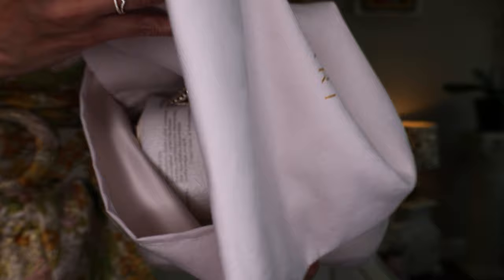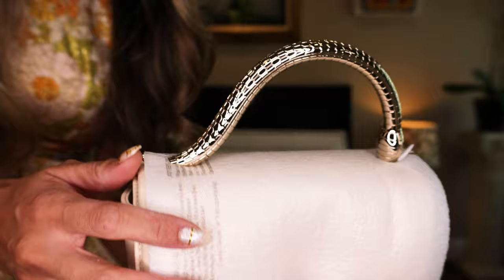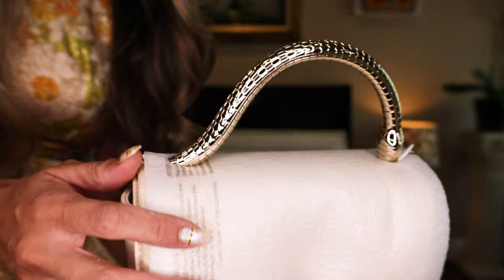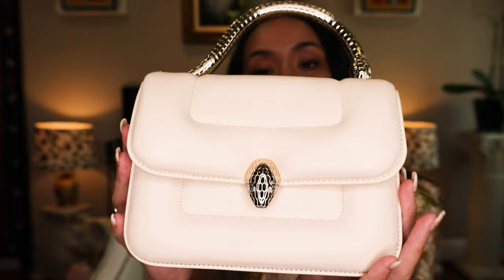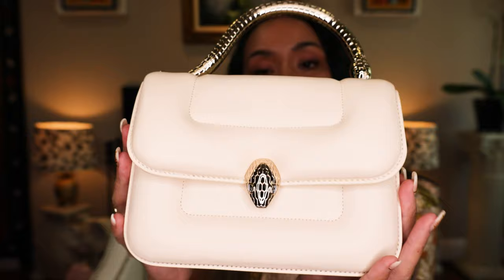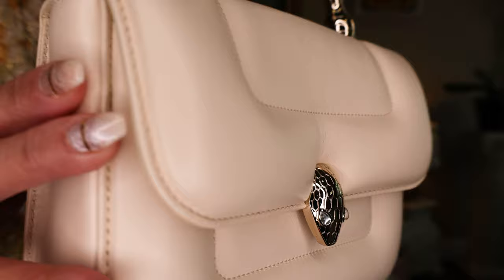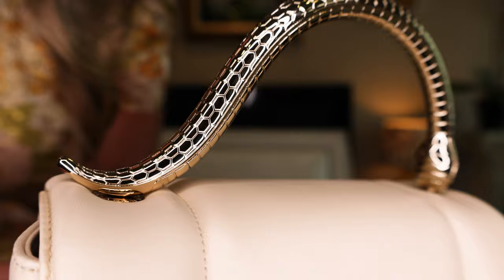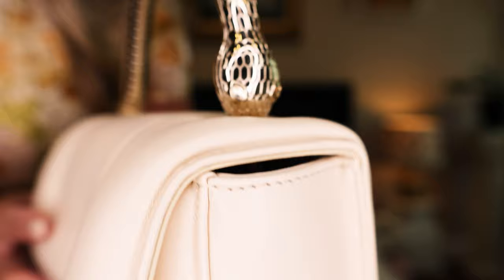Let's get to the bag. Here is the dust bag — it's very suede-y, microfiber or suede, I'm not sure. But here is this beautiful bag. I will unwrap it. Look at that gorgeous top handle — it is gold plated. Here she is in all her beauty. Look at that signature snake, and this one does have crystal eyes. I love this top handle. It is all gold plated and just so gorgeous. Now this top handle is removable.